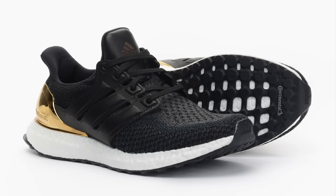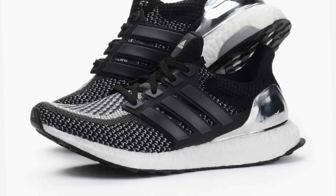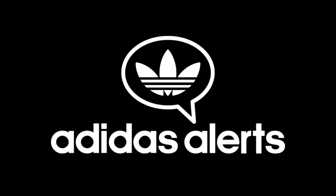Additionally, several US retailers have listed the Ultra Boost Olympic Metals Pack to release on Wednesday, August 17th, following the Adidas Europe release on August 1st. For updates on these and all upcoming Adidas releases, follow my Adidas-exclusive Twitter account, at AdidasAlerts.